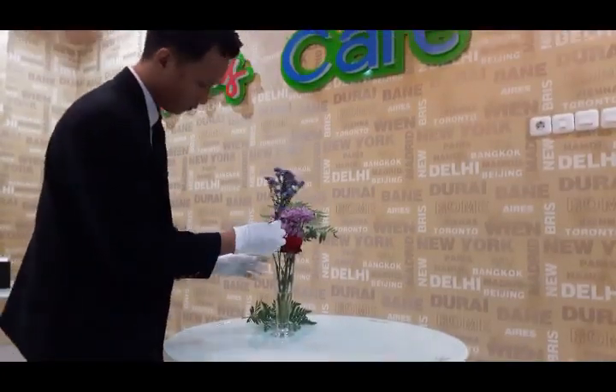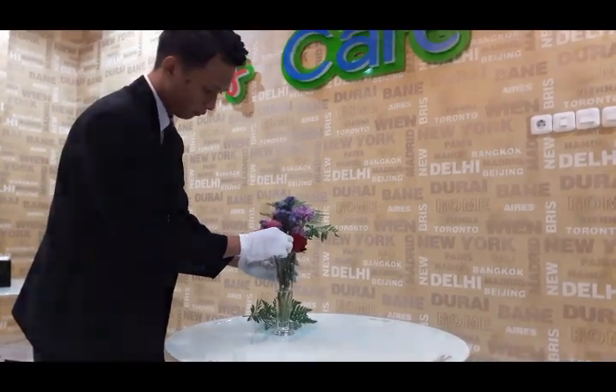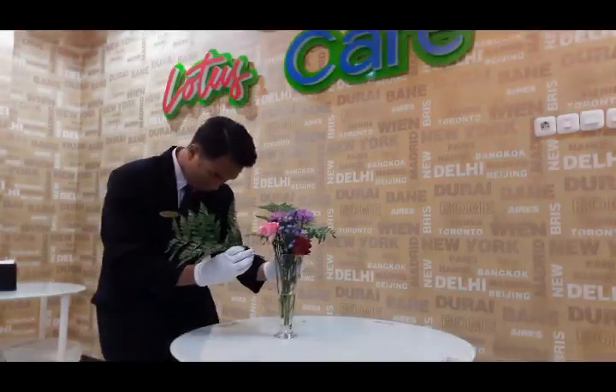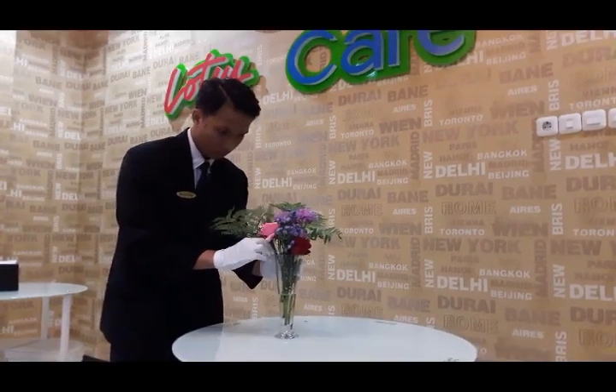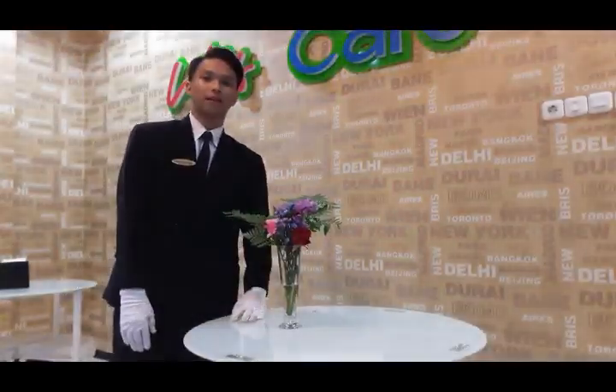Prepare the necessary flowers. Pour water into a vase. Insert and arrange flowers one by one into the vase as desired and according to the desired sketch.